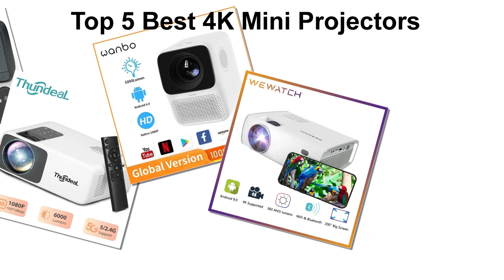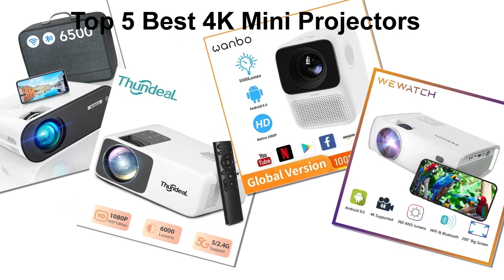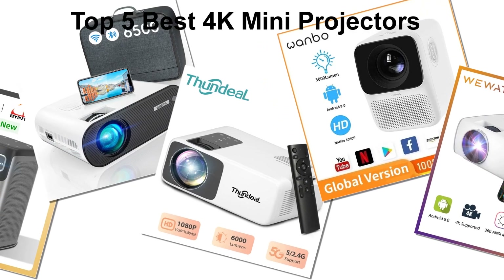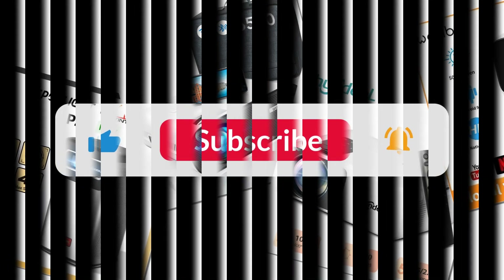In today's video, we are going to look at the top 5 best 4K mini projectors available on the market. We researched the web and read lots of real user reviews before creating the 4K mini projectors list. If you want more information and updated pricing on the 4K mini projectors mentioned, be sure to check the description.